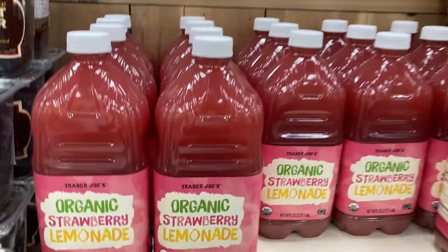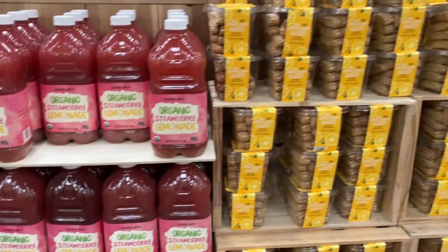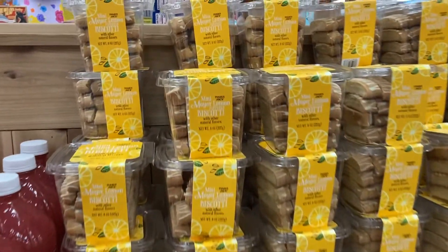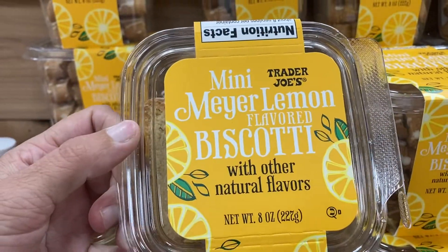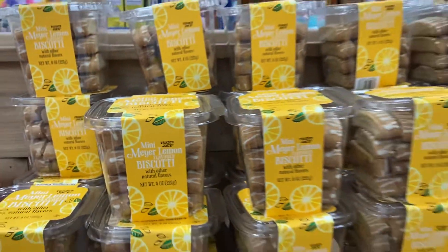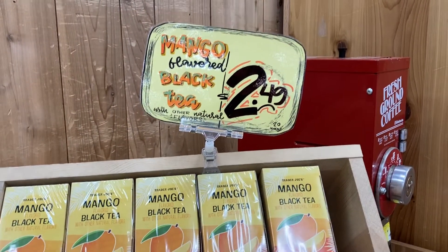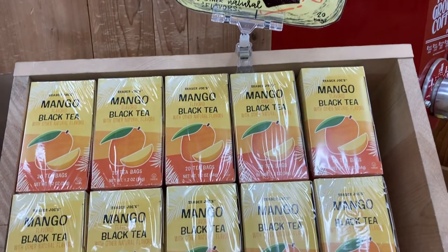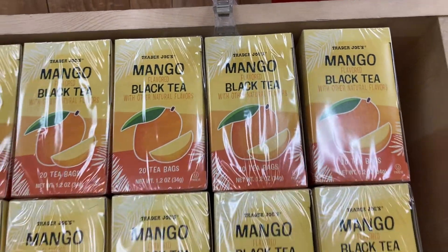They've got some organic strawberry lemonade, that looks super interesting. And then what are these? Little mini biscuits, lemon flavored — you can have them with your coffee in the morning. Those are $4.49. And for any of you tea drinkers out there, they have some mango flavored black tea right here. I'm very tempted to buy this.